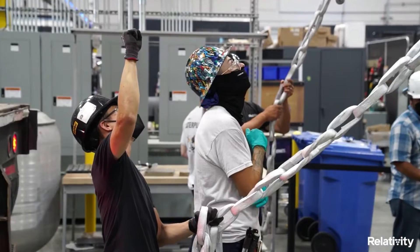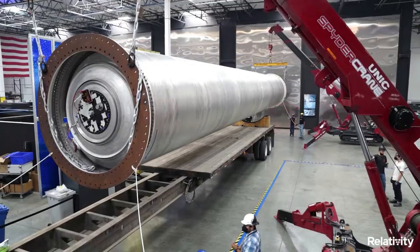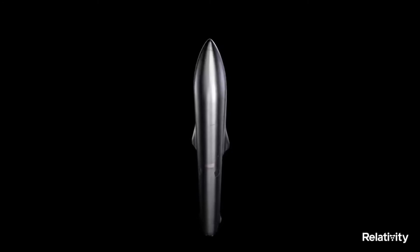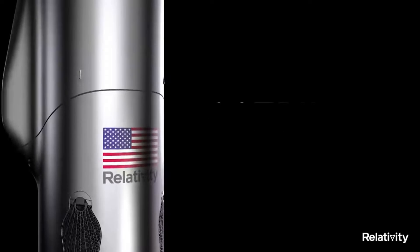Relativity Space is moving faster than ever before with work on both Terran 1's first flight and Aeon R progress. Over the last couple of months, we have watched as the company release somewhat consistent updates on the next generation launch vehicle, hoping to be both fully reusable and fully 3D printed. Combined with its massive size, Terran R could be the future of accessing space.